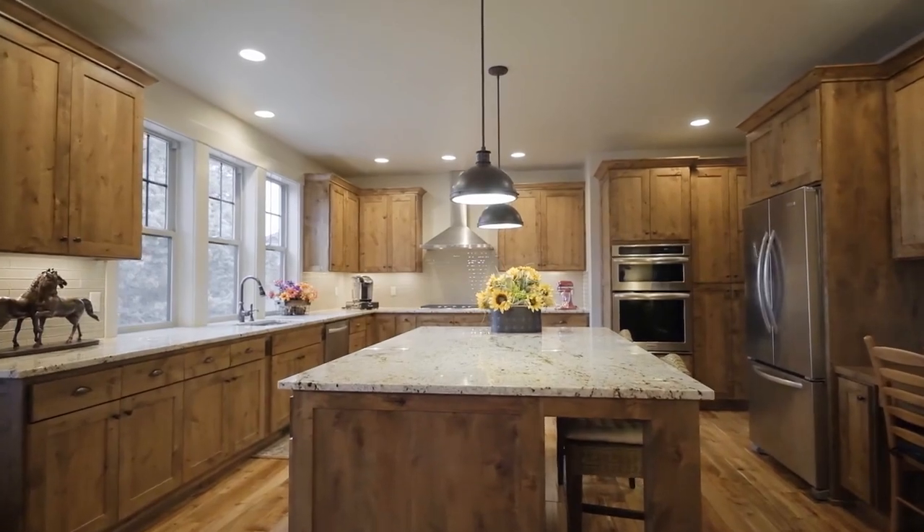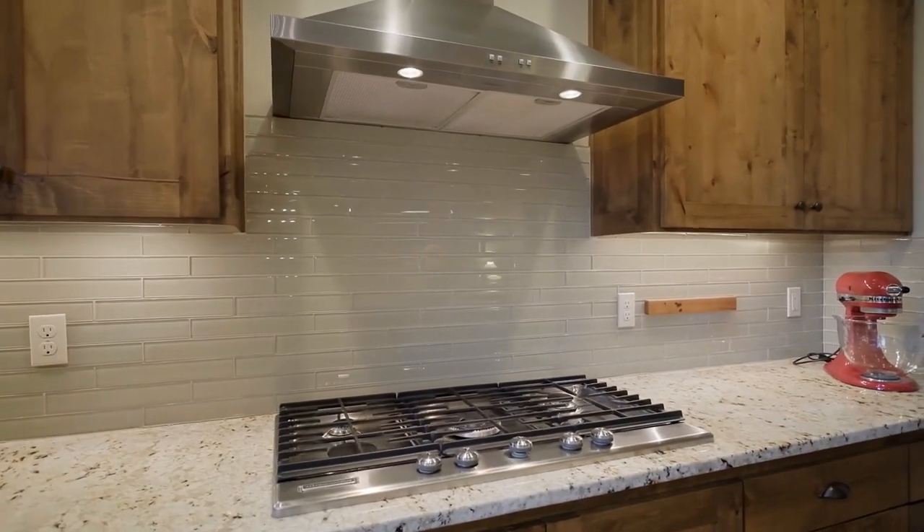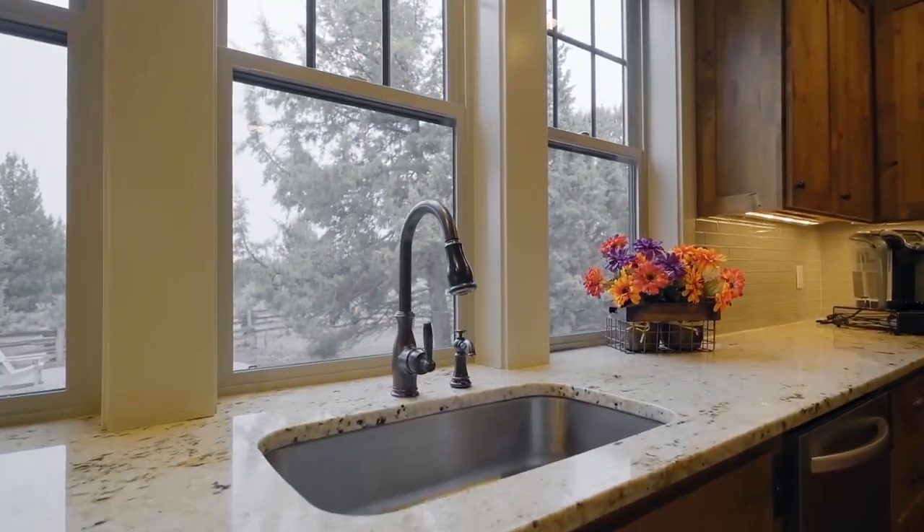The chef's kitchen features a huge island, solid granite counters, stainless steel appliances, a pantry, and peaceful views.